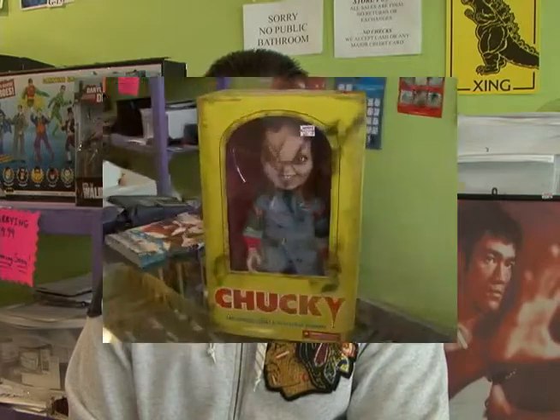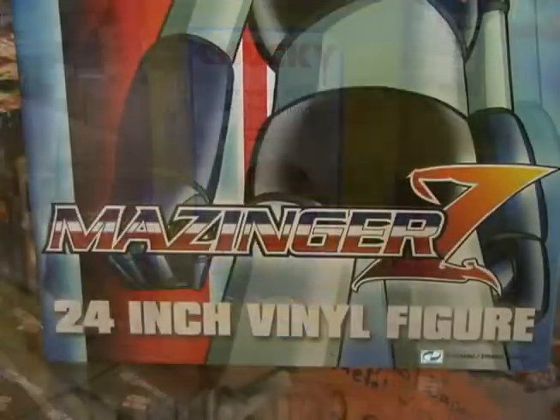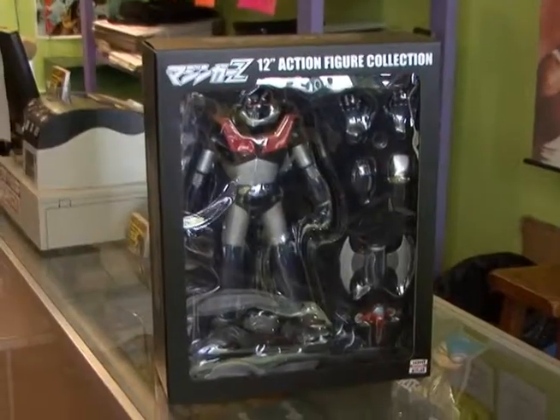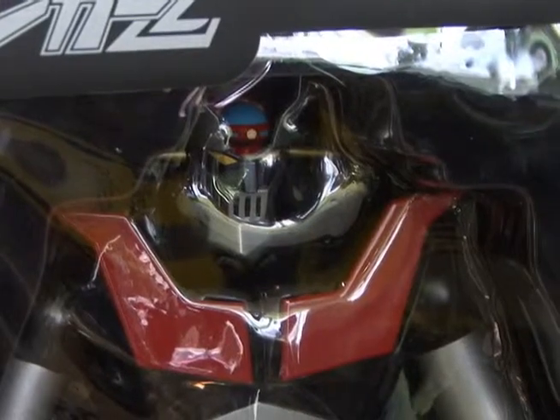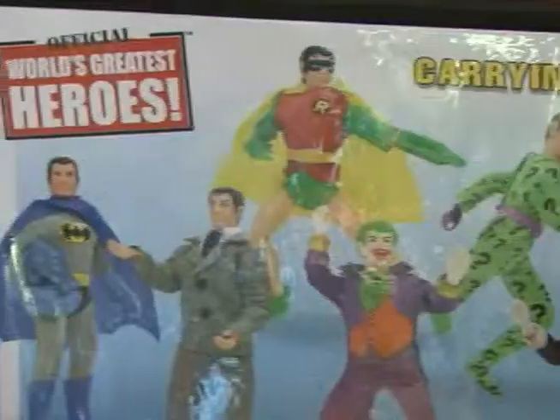We have the Child's Play Chucky doll in the yellow good guy box. We also have the 24-inch Mazinger Z figure and the 12-inch Mazinger Z figure with over 30 points of articulation. And for you Mego collectors, we have the 1970 Retro Mego carrying case.